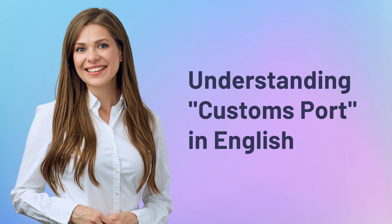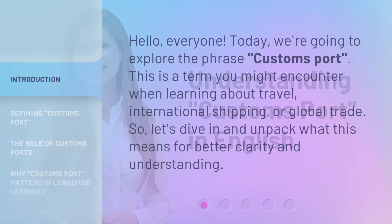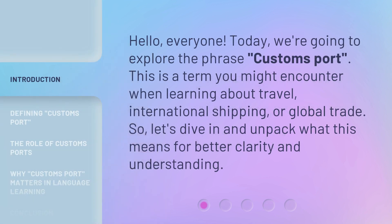Hello, everyone. Today, we're going to explore the phrase Customs Port. This is a term you might encounter when learning about travel, international shipping, or global trade. So, let's dive in and unpack what this means for better clarity and understanding.